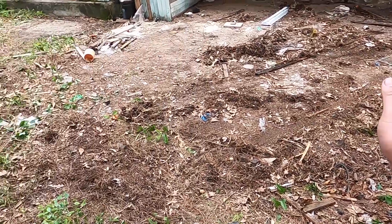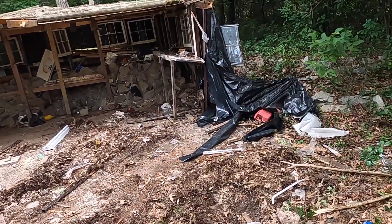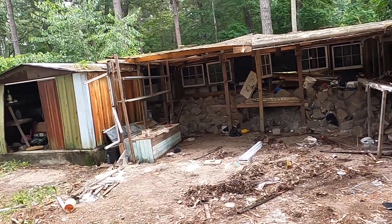As you can see, it's just absolutely still trashed, but we're gonna come back after we go to the dump and get back at it.